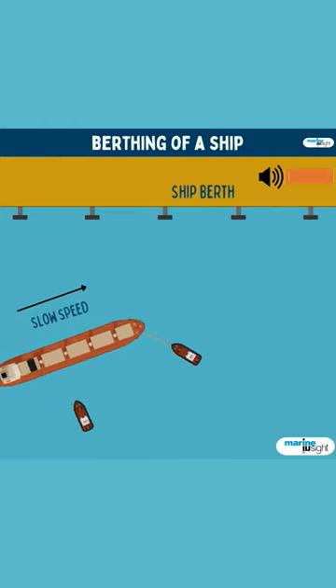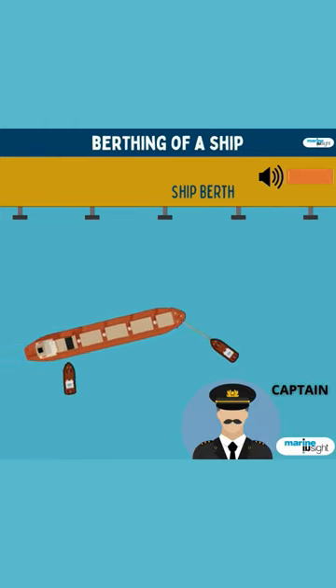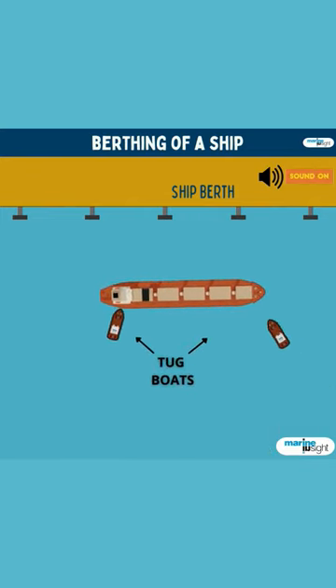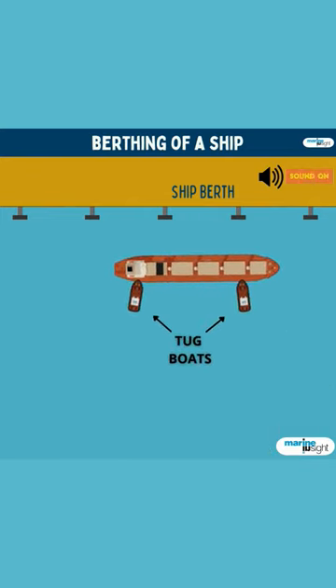A ship is brought to berth at very slow speeds under the command of the captain and the advice of the maritime pilot. She is assisted into her parking position with the help of tugboats.